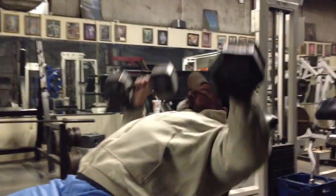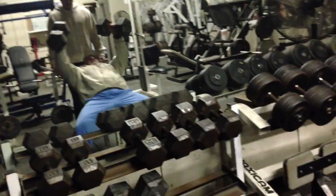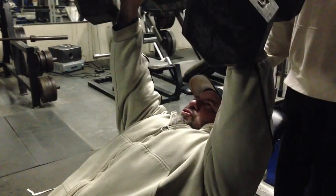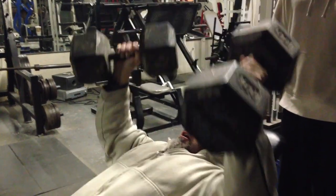Last exercise — incline dumbbell press. Actually, second to last. We go from the decline dumbbells to the incline dumbbells, attacking the chest at different angles. Upper flies, regular pec deck flies, decline dumbbells, incline dumbbells. I'm just about smoked here from all the control. Still carrying it down nice and easy, pausing at the bottom, exploding at the top, little squeeze. That's going to help shape those muscles a little bit better, especially on a lighter day.